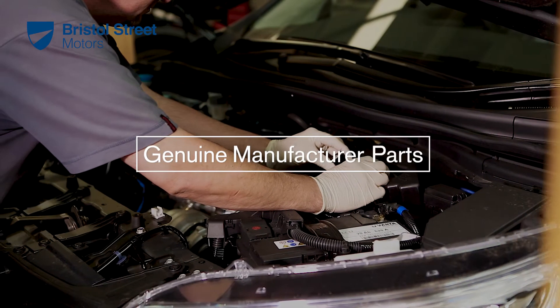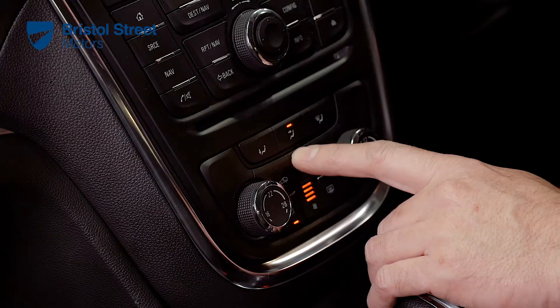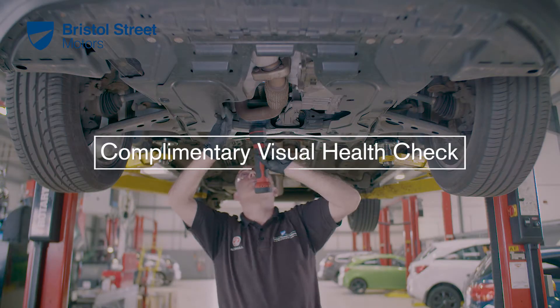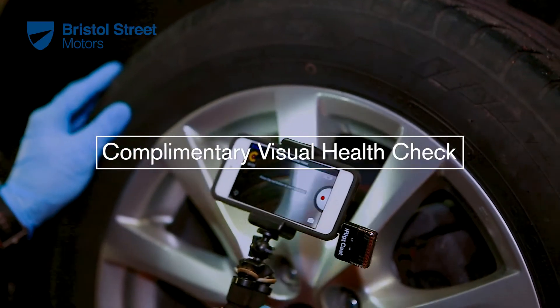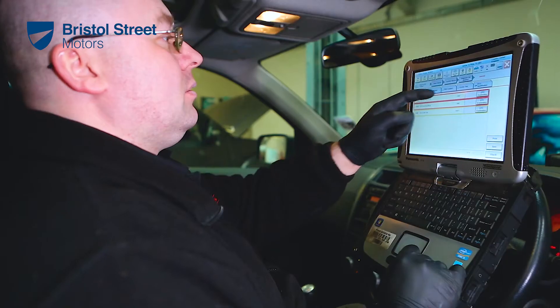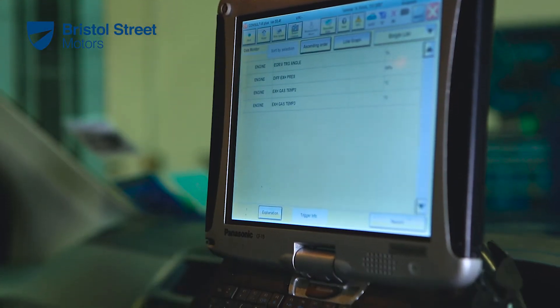We only use genuine manufacturer-supplied parts that come with a European-wide warranty. Every time we see your vehicle we will conduct a comprehensive free visual health check, even providing you with a short video to help explain its condition as well as a written report. We will check with the manufacturer if there are any software enhancements or safety recalls that we can take care of at the same time.